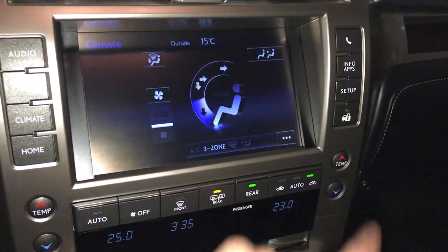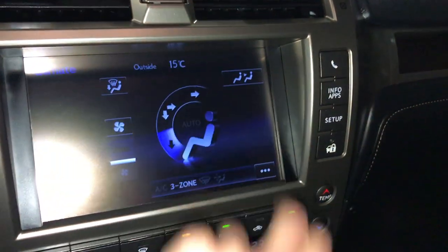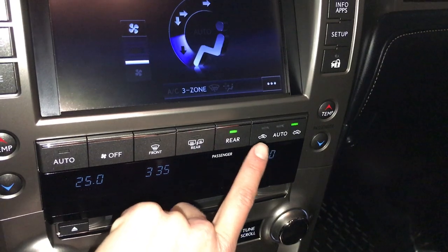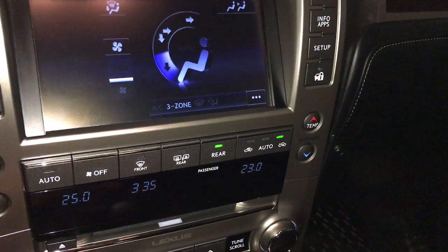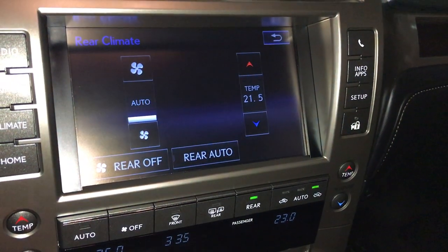3-zone independent climate control with AC. Your windshield has a defroster. Side mirrors are heated. To quickly turn on and off the rear climate, press this button. If you want to adjust it, go in here — you can set fan speed and temperature.